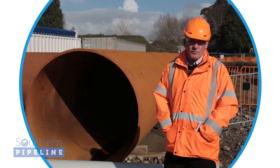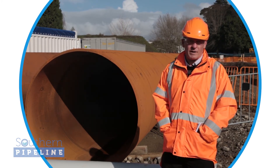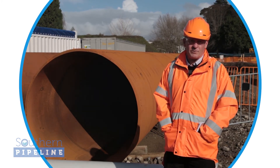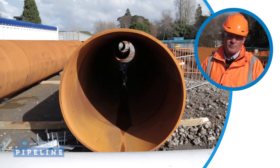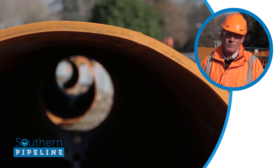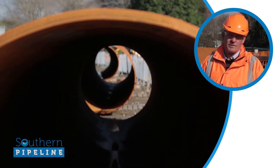These are the 1.5 metre diameter steel sleeves which we're about to start driving down through the soft materials to the firmer material below. This is being done to protect the soft material in the harbour itself while we're doing the drilling from this end and from Matapihi.